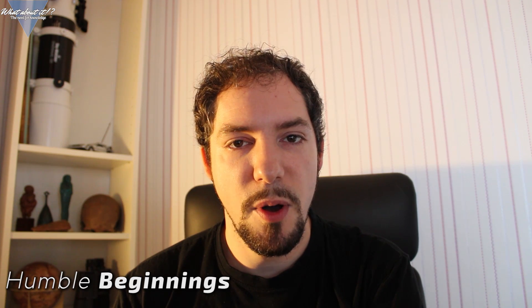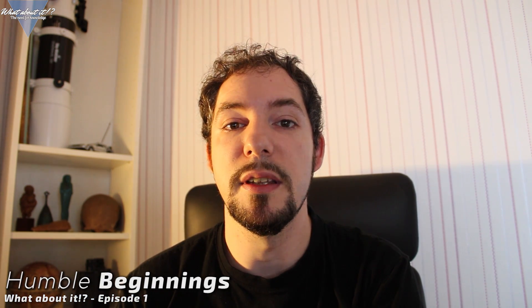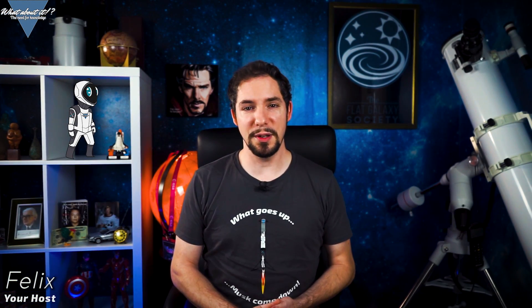My name is Felix and I am your host for today's episode of What About It? So let's dive right into the exciting news topics. My name is Felix and I've been your host for the past 50 episodes, and what you just saw was not even 6 months ago. Episode by episode the channel has been building quality and audience. An idea turned into reality turned into a dream come true.